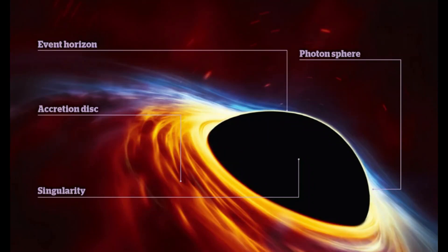Every black hole has three main parts. The event horizon — the point of no return. Once anything crosses this boundary, it's trapped forever. The singularity, the heart of the black hole, where all its mass is concentrated into an infinitely dense point.